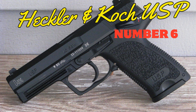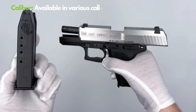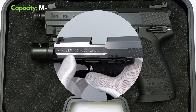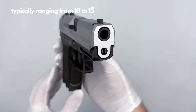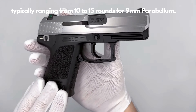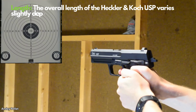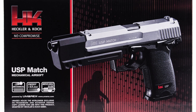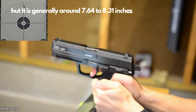Number 6: Heckler & Koch USP. The Heckler & Koch USP series stands as a pinnacle of German engineering, offering versatility with its availability in 9mm, .40 S&W, and .45 ACP calibers. The 9mm version boasts a 15+1 ammo capacity, striking a perfect balance between durability and ease of carry at approximately 748 grams. Its 108mm barrel length ensures impressive shooting accuracy, while the polymer frame keeps the firearm lightweight.